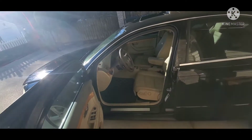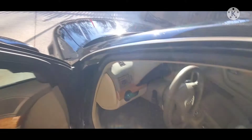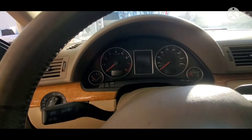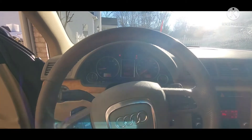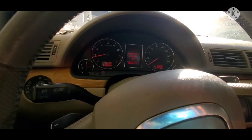This is the 2007 Audi A4 3.2 liter V6. Let's just crank her up so you can hear it. The car is cranking up — got a lot of sunlight coming in here, hopefully we can see what's happening.